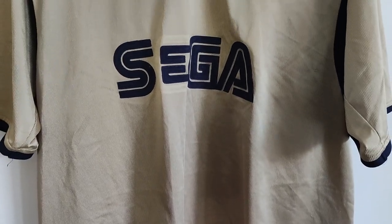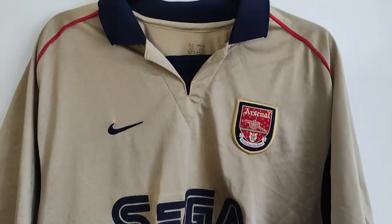Hey guys, welcome back to the channel and today we have a rather special video because I've picked up one of my favourite Arsenal shirts of all time. You've probably seen by the title, but this video is a review of the 2001 Arsenal away shirt. Let's have a look at the shirt itself, how much I paid for it, and just take an overall look at that season.